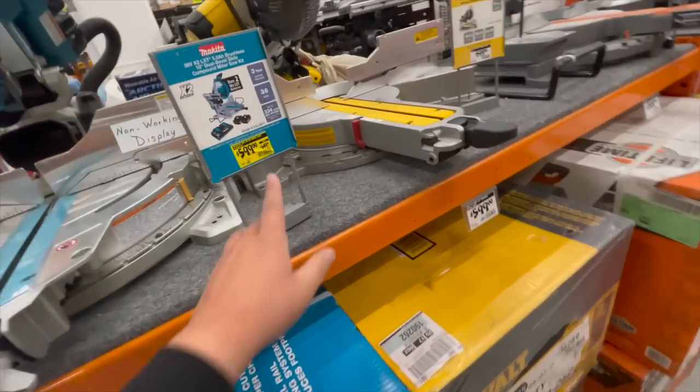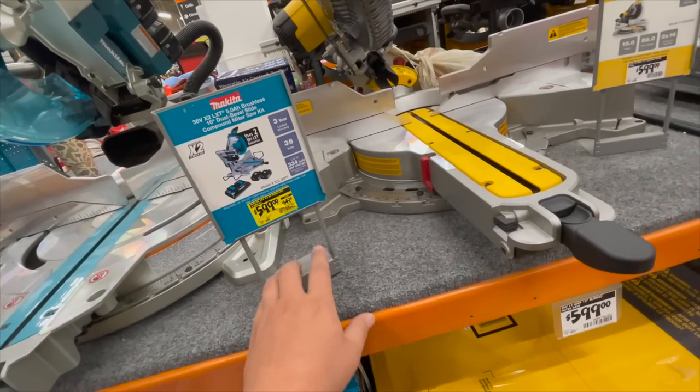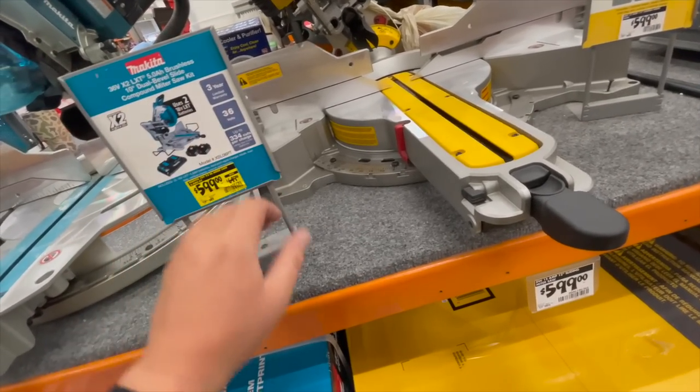When it comes to miter saws, it's the same prices, except save $50 on the Makita 36-volt X2 LXT with two 5 amp hour brushless batteries — 10-inch dual bevel sliding miter saws.